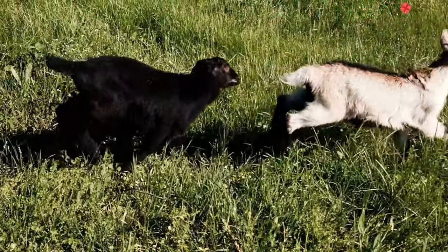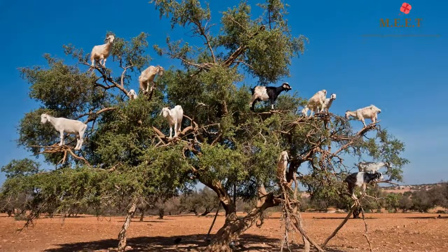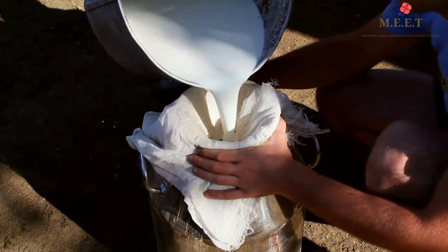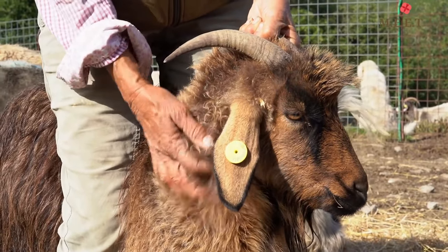Goats are amazing at running and jumping over rocks, and some even like climbing trees. Domesticated goats that live on farms give us milk, butter, as well as some yummy goat cheese. Some goats are also used for their hair, which is coarse.